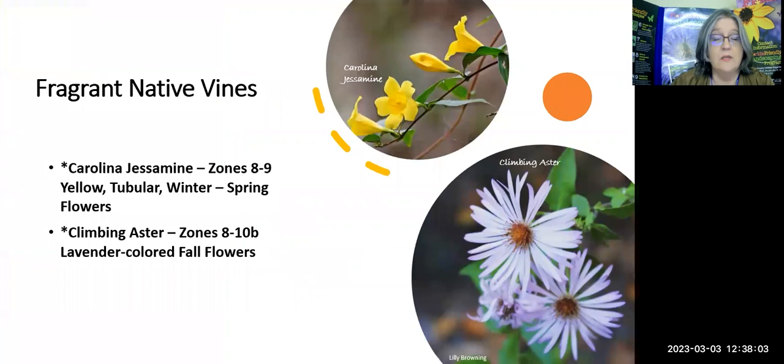Some fragrant native vines: Carolina jessamine — some people call it jasmine; I say it how it's spelled. This is also blooming right now all over the Chassahowitzka Wildlife Management Area, with yellow tubular winter-through-spring flowers. Climbing aster is more of a fall and winter vine and can become very aggressive. A colleague of mine, Frank Galdo, always says these smell like sugar cookies to him — and they bloom around the holidays, so it's a holiday plant to him, with a nice sweet smell.